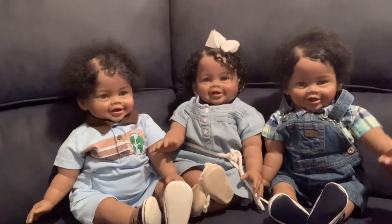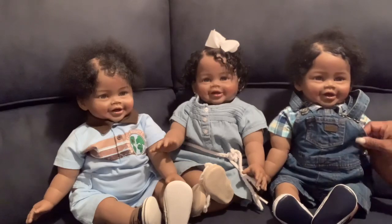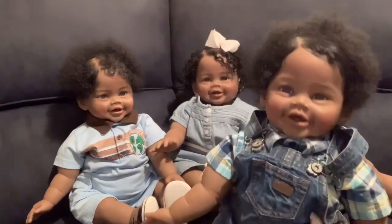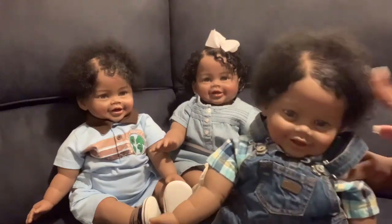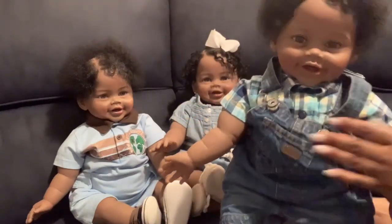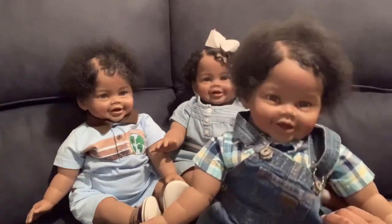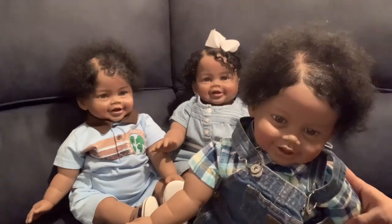We're starting with Micah. He has on Levi denim jean overalls — look how cute he looks! These are six-month size overalls, and I matched them with this plaid blue shirt that has different shades of blue and also some yellow. Doesn't he look so handsome?